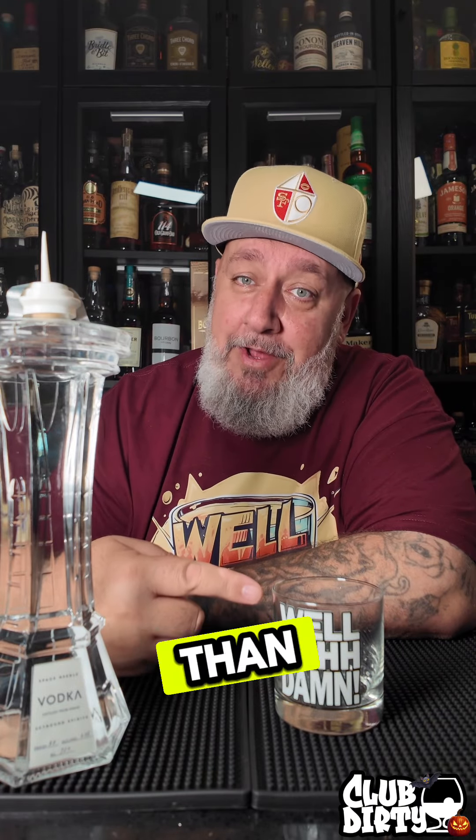I had to go pause it and go see what it retails for. It retails for right around $47, but in all honesty I've had $60, $80, $100 vodkas — this drinks a lot better than those, and you end up with a dope bottle at the end of it.